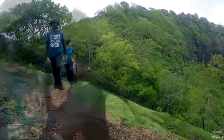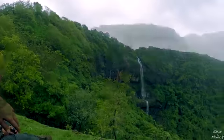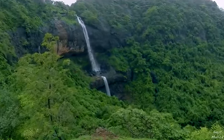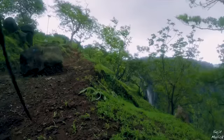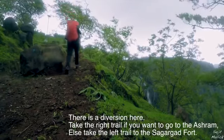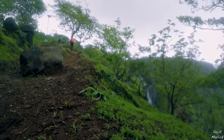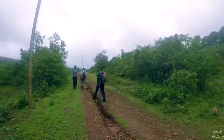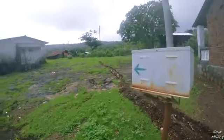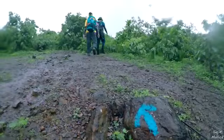On the trail to the fort, you can find Dhondane waterfalls on your right-hand side. Right above the waterfall is the Sighdeswar ashram. We approached a small village and made a few little friends. The route is properly marked with blue paint; however, it is always better to double-check. Just remember to always take the right-side trail — this will take you to the Sagargad plateau.